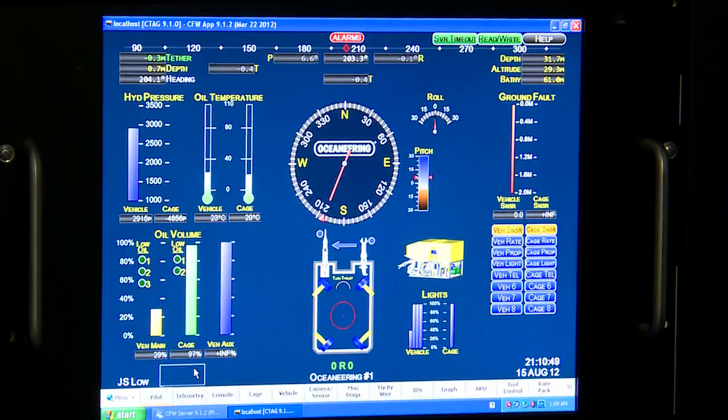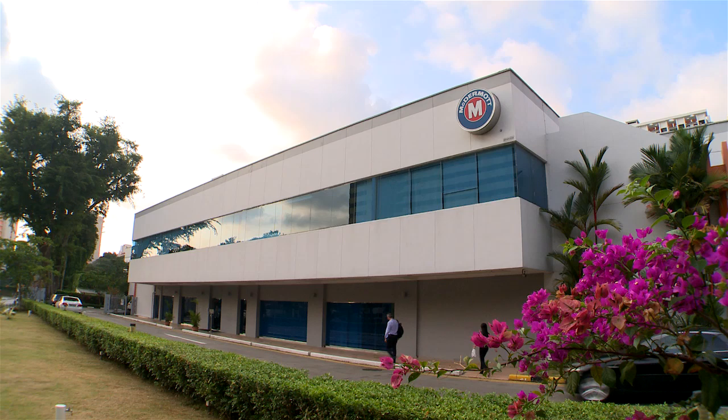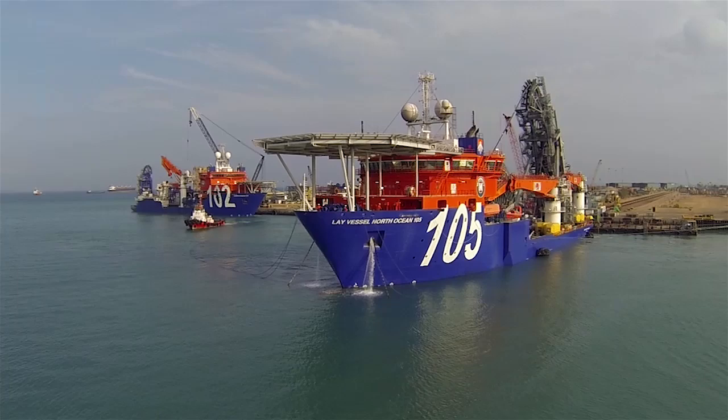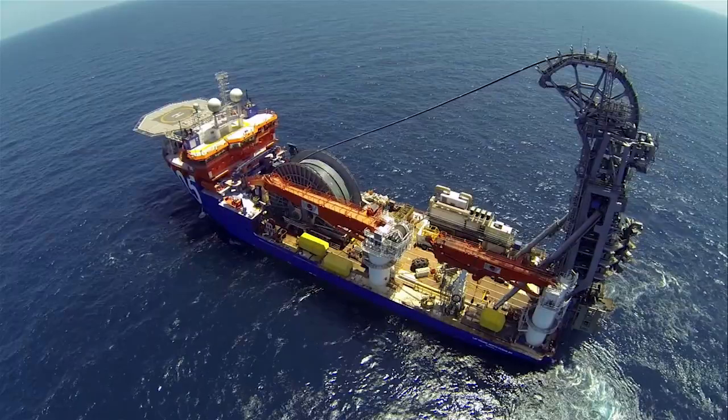With vessels like 105, we're meeting the growing demands of the challenging deepwater market. Through our specialist subsea engineering offices, fabrication facilities, spool base, and growing fleet of vessels, we are advancing technology to the seafloor for subsea projects worldwide.